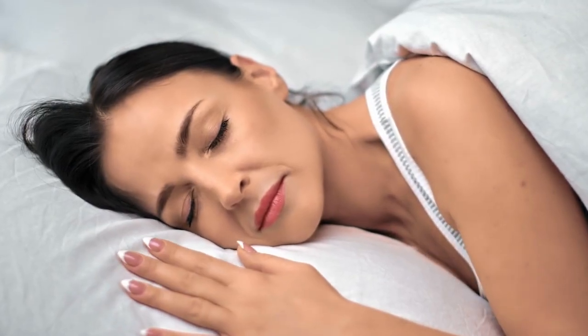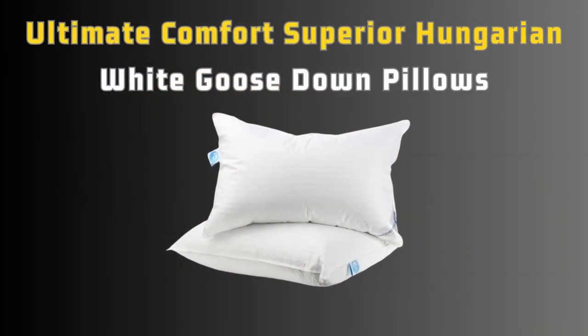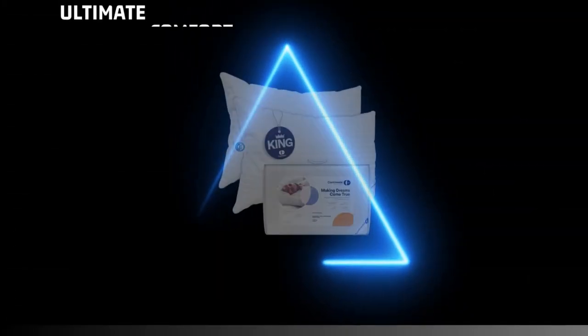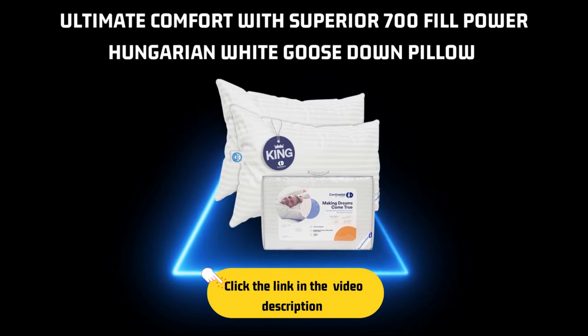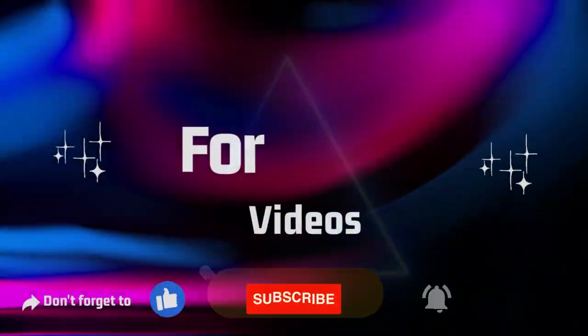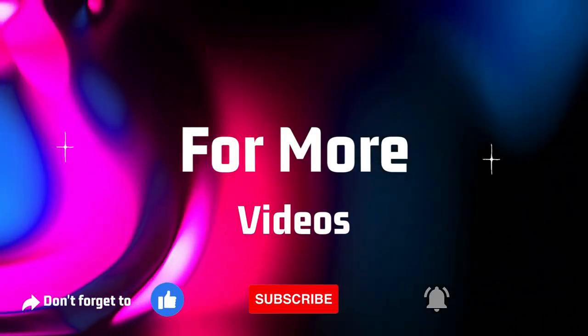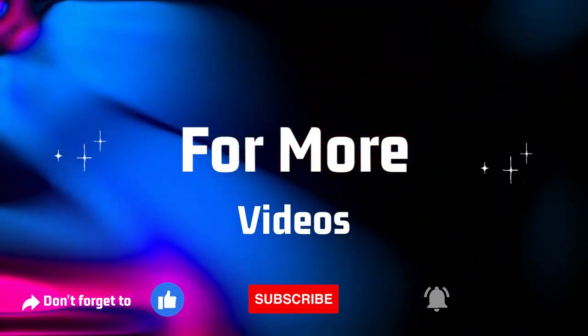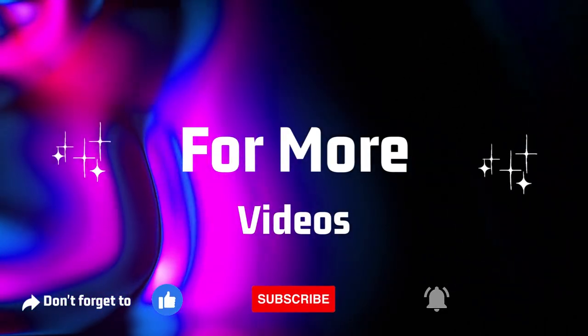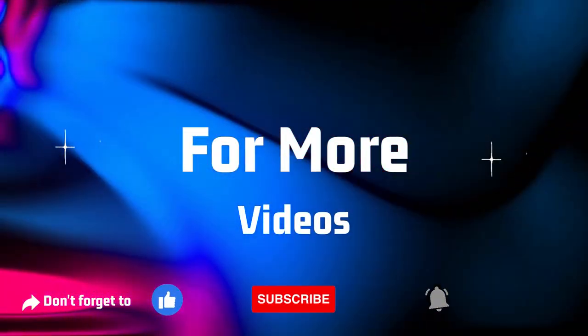If you're in pursuit of the ultimate comfort and a luxurious sleep experience, don't miss out on the Ultimate Comfort Superior Hungarian White Goose Down Pillows. Click the link in the description to learn more and purchase this pack of two, made in the USA, on Amazon today. That concludes our review. We hope this video provided valuable insights to help you make an informed decision. Remember to subscribe to our channel for more sleep-related content, and hit the bell icon to receive notifications. Sleep well, and until next time, good night!